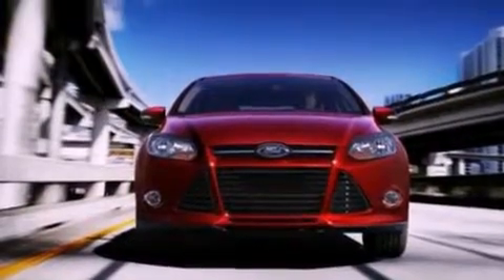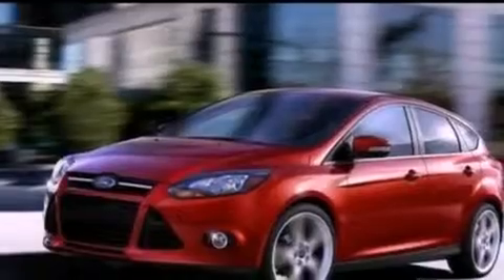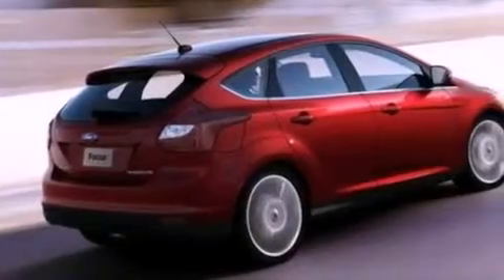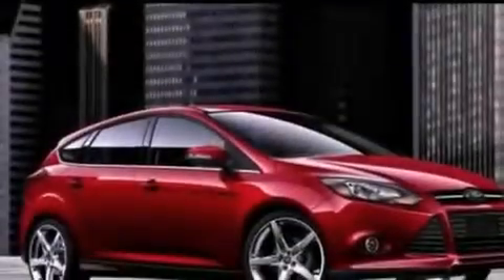Its top features include full-power accessories, external temperature display, four well-positioned speakers, a CD player, a multi-link rear suspension, a four-wheel independent suspension, privacy glass, a low-tire pressure indicator, front fog lights, and a rear spoiler.